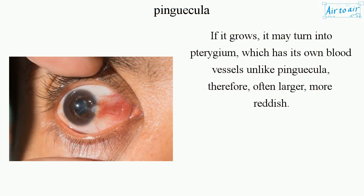If it grows, it may turn into pterygium, which has its own blood vessels and, like Pingecula, is therefore often larger and more reddish.